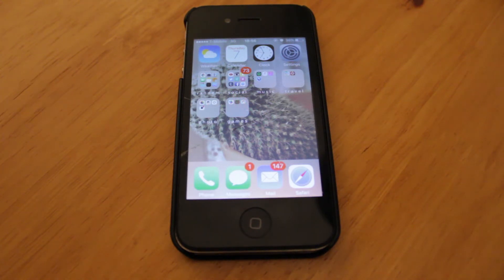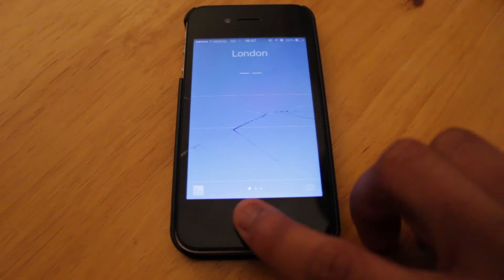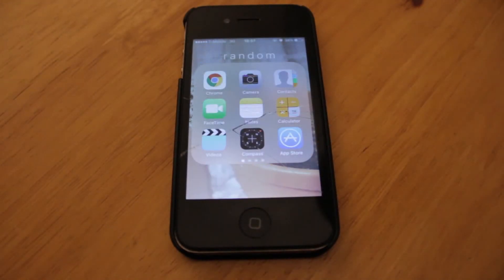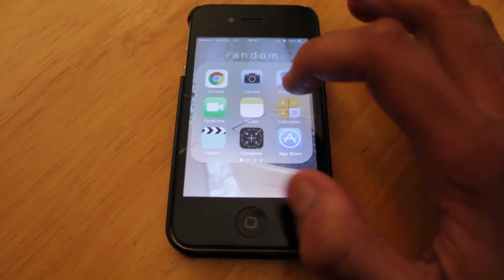So the first app we have on my phone is the weather app — you know what it is, it's the weather. London, yeah, five degrees. The calendar is normal iPhone stuff — Thursday the 7th of January, this is when I'm recording it. Then my clock and settings. The first folder is basically a random photo with all the iPhone apps you can get: Google Chrome, camera, contacts, FaceTime, notes, calculator, videos, compass, the App Store, wallet.